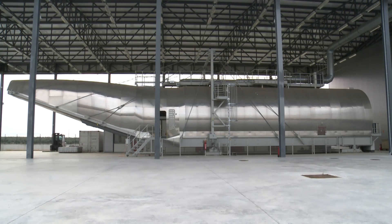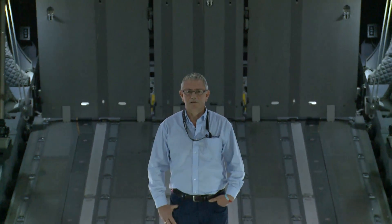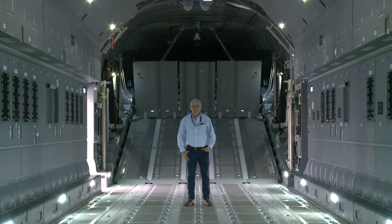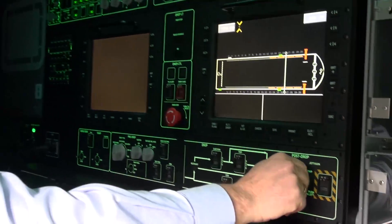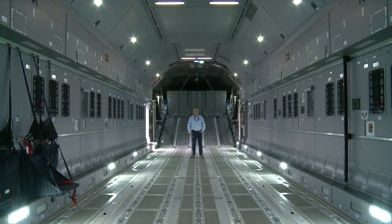Here we are in the cargo hold training device. In here we can fit 116 passengers. Also this aircraft can take outsized loads such as the Chinook helicopter and a variety of very large vehicles, and also has the capacity to take nine military pallets. We've already had several Royal Air Force loadmasters here using the training device both as a student and also from a course building perspective.